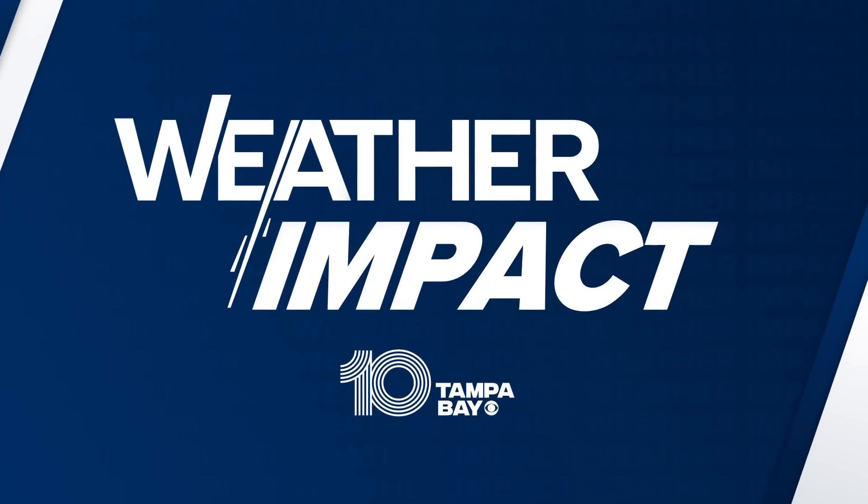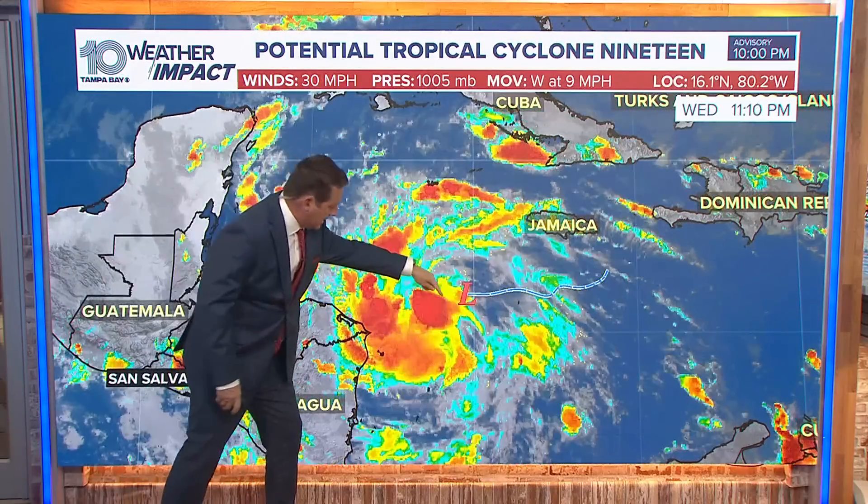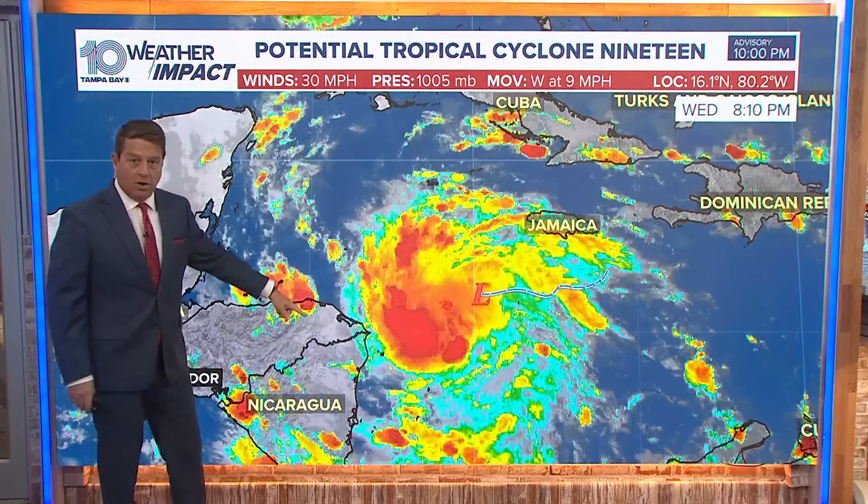10 Tampa Bay chief meteorologist Bobby Deskins joins us now. We're keeping a close eye on that potential system in the tropics. It's moving to the west at nine miles per hour or so. If you look at it, it's getting closer and closer, and look at this convection that's running out ahead of the center — it's almost to Nicaragua and Honduras at this point.